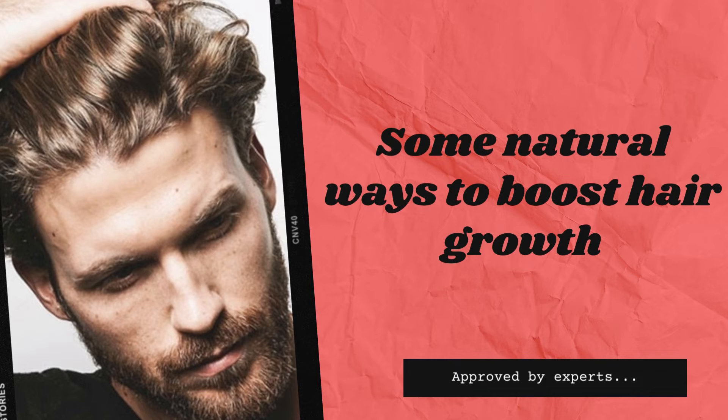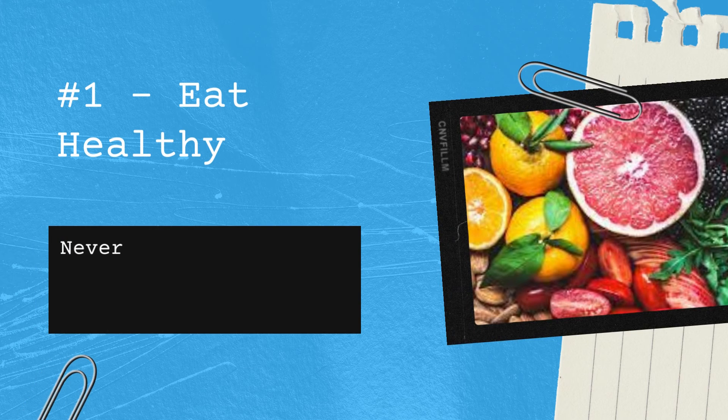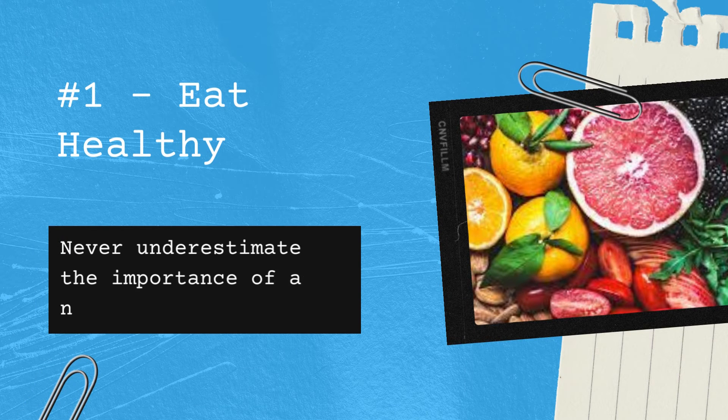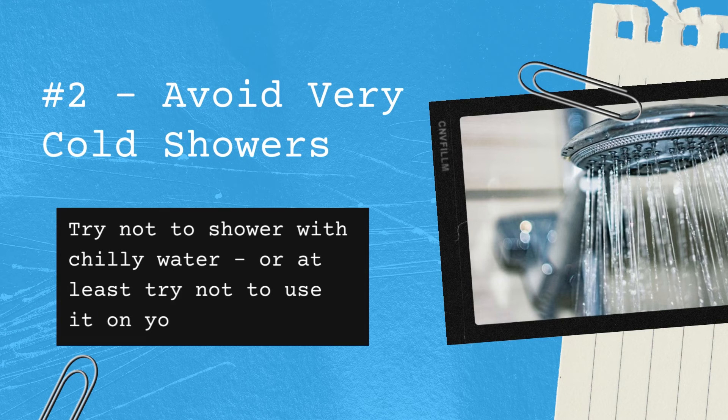Some natural ways to boost hair growth, approved by experts. Number one: eat healthy — never underestimate the importance of a nutritious breakfast. Number two: avoid very cold showers. Try not to shower with chilly water, or at least try not to use it on your scalp.